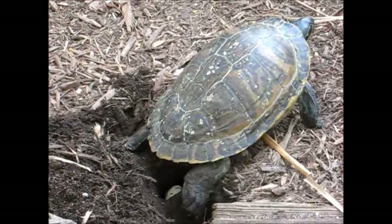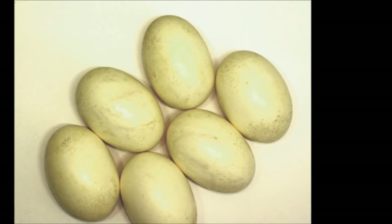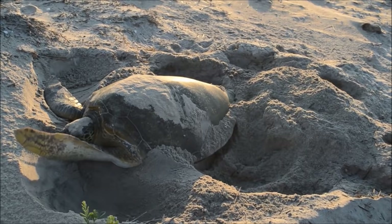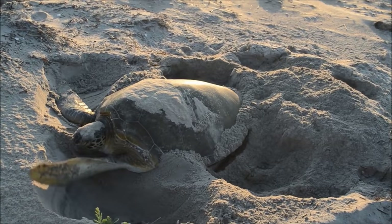Almost all reptiles lay eggs, although some give birth to live young. Unlike birds' eggs which have hard shells, reptile eggs are soft and leathery. Unlike amphibians, reptiles lay their eggs on land. Even reptiles that spend most of their time in the water, like alligators and sea turtles, lay their eggs on dry land.